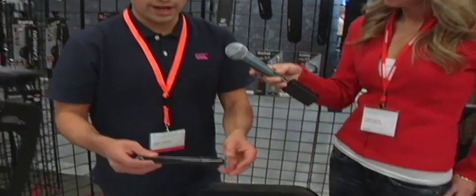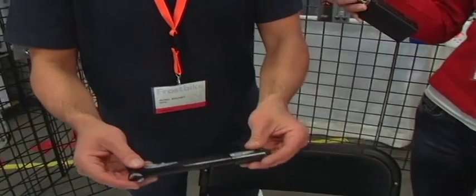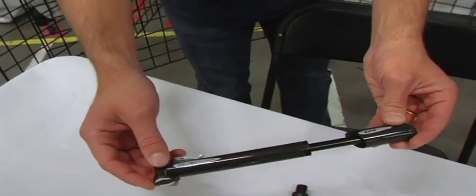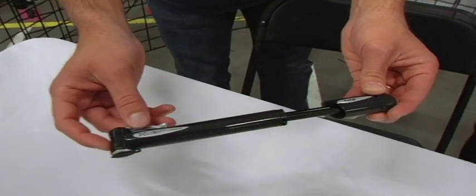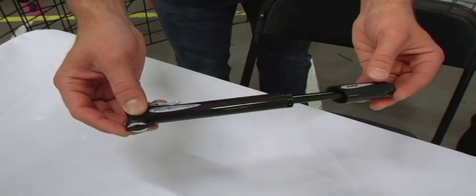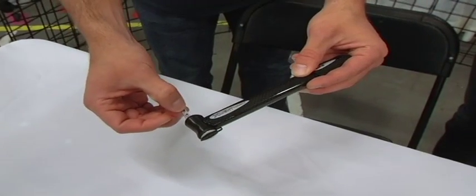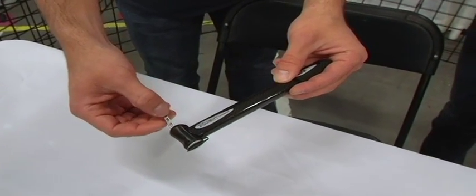The other product is carbon mini pumps — not a carbon wrap, it's 50 grams, very light. Also very strong features like CNC levers in CNC aluminium.